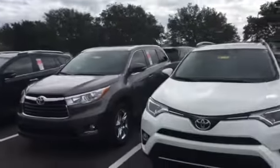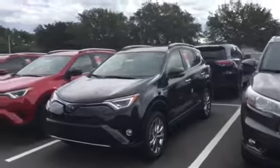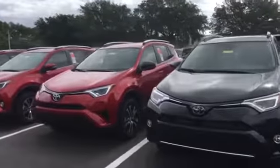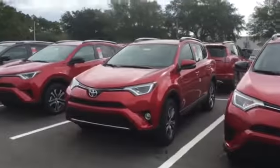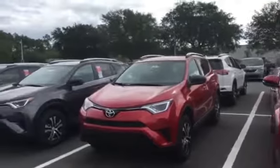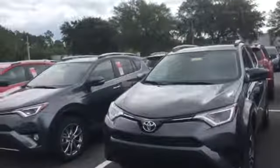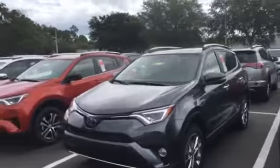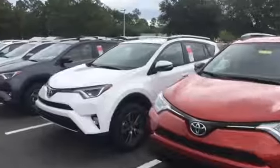Call me to schedule a time to come in and take a look at the vehicles. I'd like to go over the exact RAV4 you're looking for, making sure we have the exact vehicle you want, that the options are correct, and it's the precise vehicle you've always wanted. That number is 904-534-1045. Again, this is Jake with Arlington Toyota — thank you, and I look forward to speaking with you.